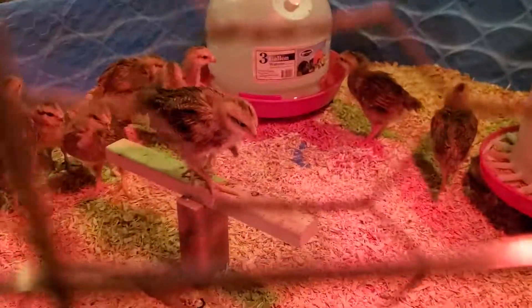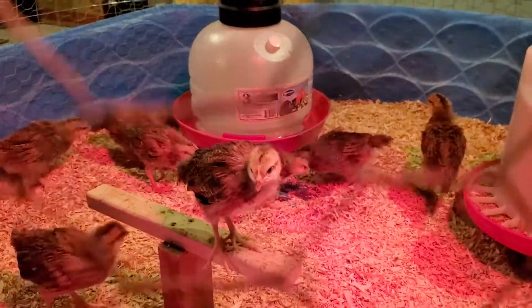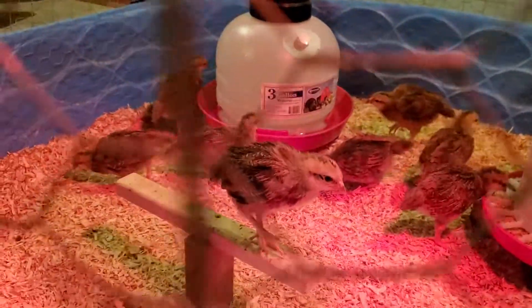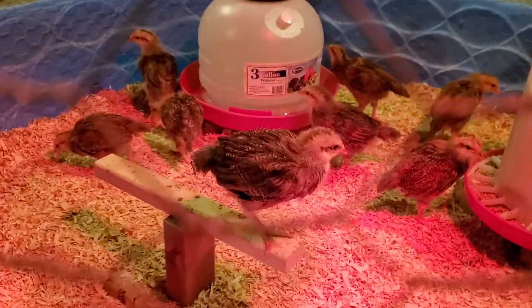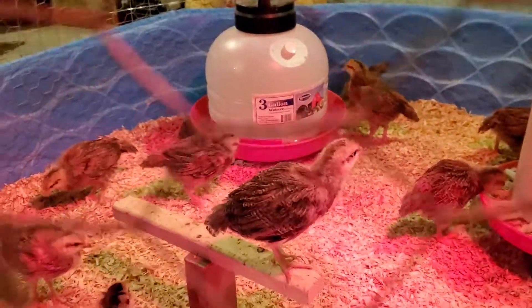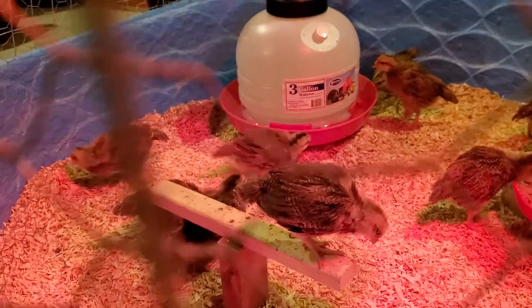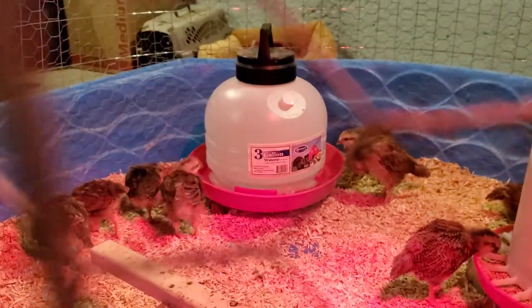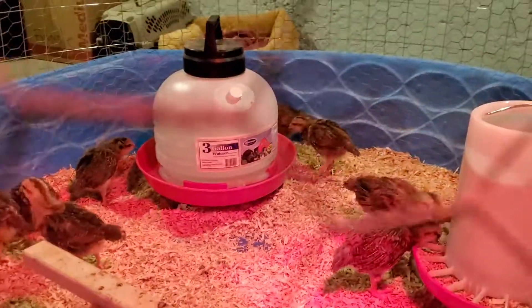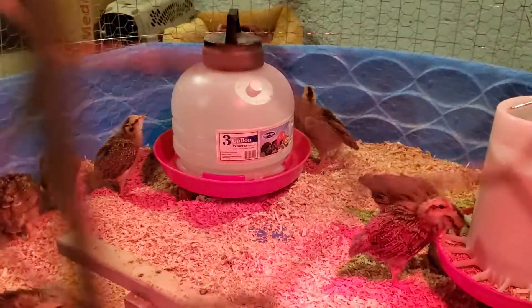That's our chick — Pilot, say hi! You want to be pet? By the way, it's been three weeks since we got them tomorrow, but I guess they're already four weeks old. You can see all the floppy fluff that they had is almost gone.